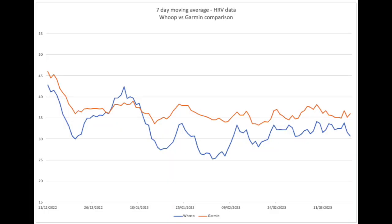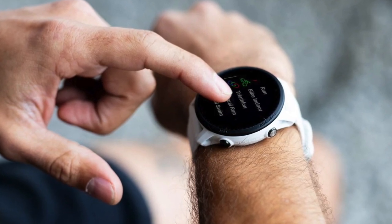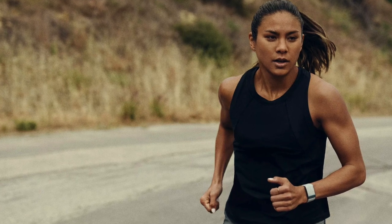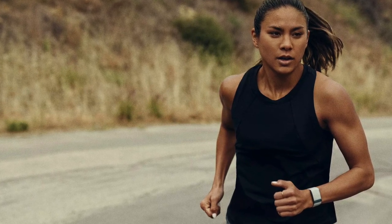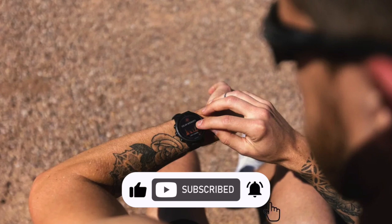This is a chart showing the 7-day moving average. What is evident is that HRV trends data was mostly in line — not as much as RHR, but still similar — which is important because it shows that both devices can be used to monitor how your HRV is changing over time. The trends and patterns observed in both HRV and RHR data were quite consistent across both wearables, indicating that either device can effectively monitor changes in cardiovascular health and stress levels.